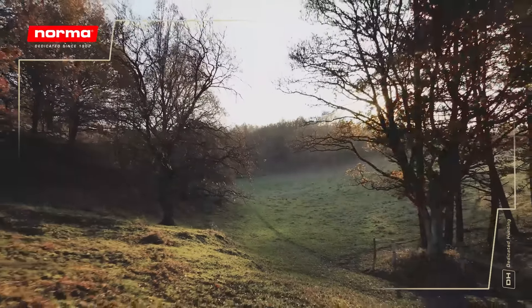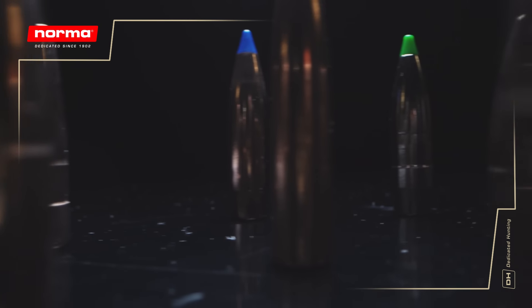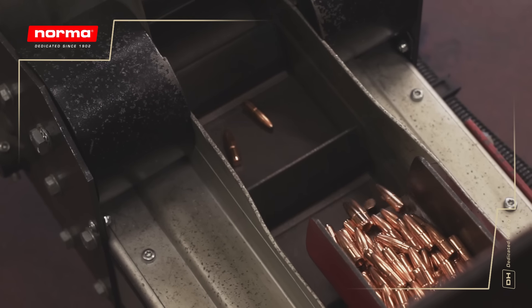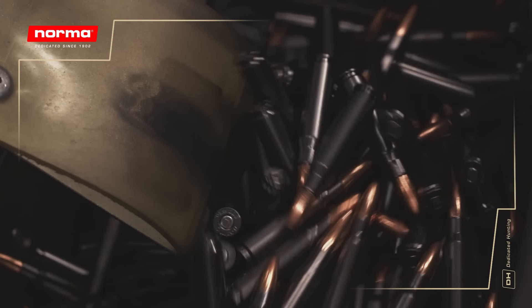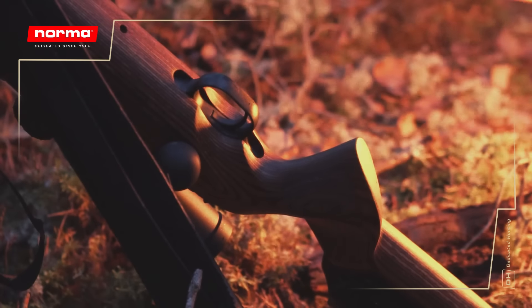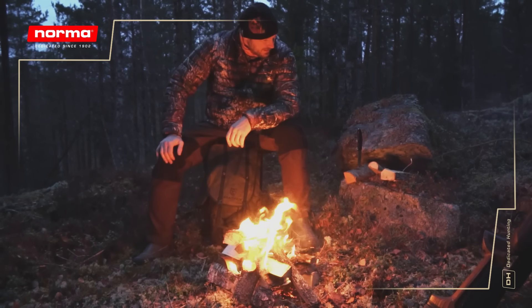At the Norma factory in Amotfors, we mainly manufacture five types of bullets: full metal jackets, soft points, tipped, monolithic lead-free, match, and bonded bullets. They are made from scratch and are either sold as individual components or loaded into our hunting or shooting products. Some bullets are even manufactured for other brands in the industry, which we recognize as our mark of excellence in the field.